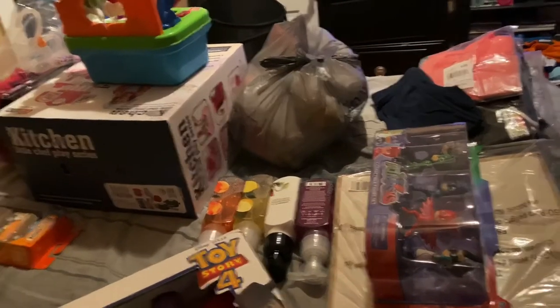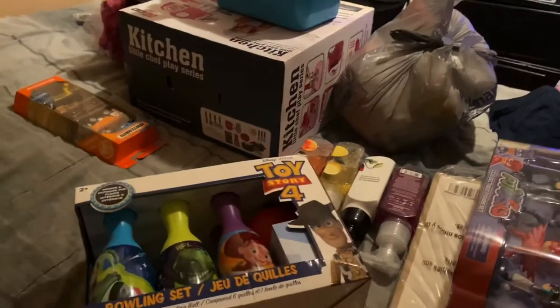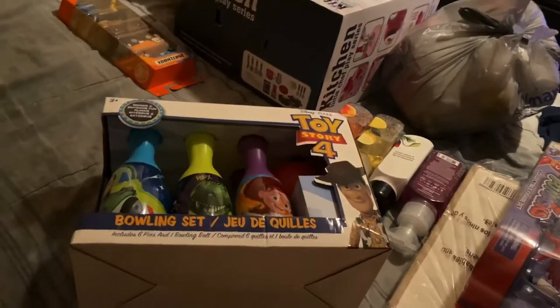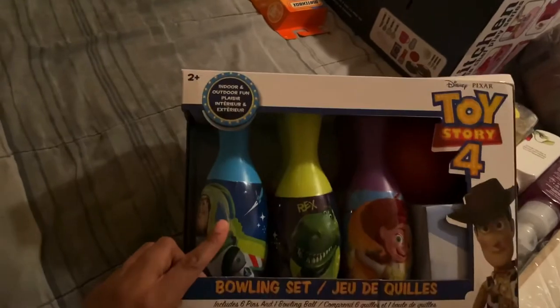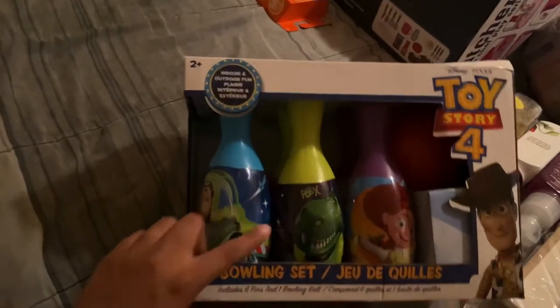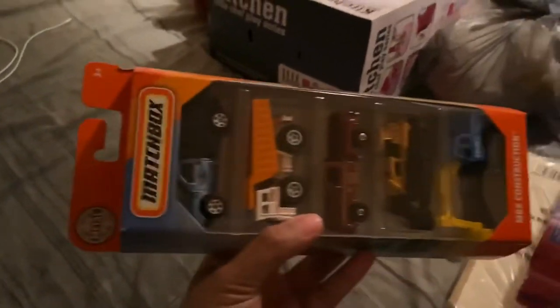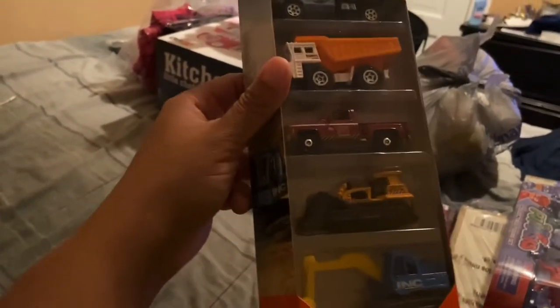So I just want to show you a little bit of what I got. The bulk of the stuff that I got was toys for the kids for Christmas. Deuce loves Toy Story 4, so I found this really cute bowling set. He is also currently into cars, so I got him a Matchbox set — looks like it's got some type of truck, MBX construction.